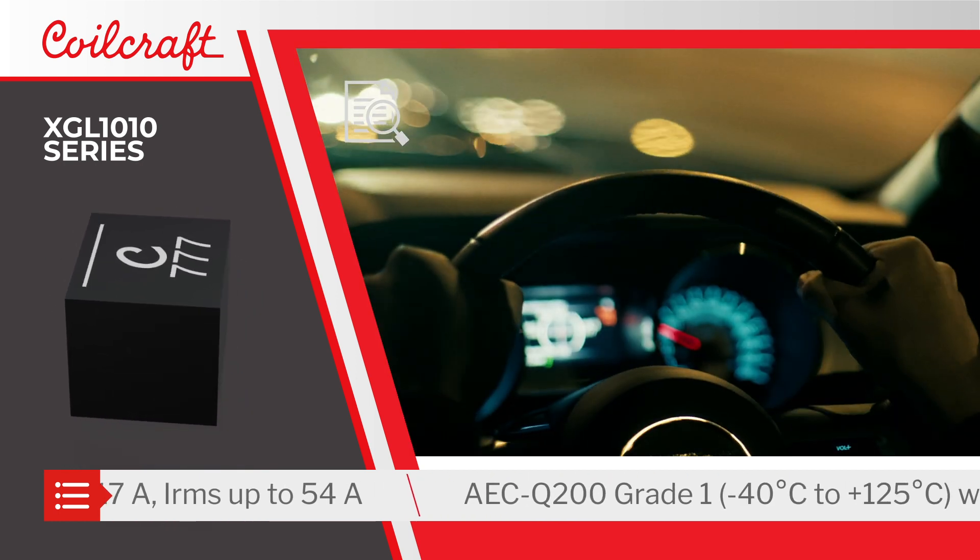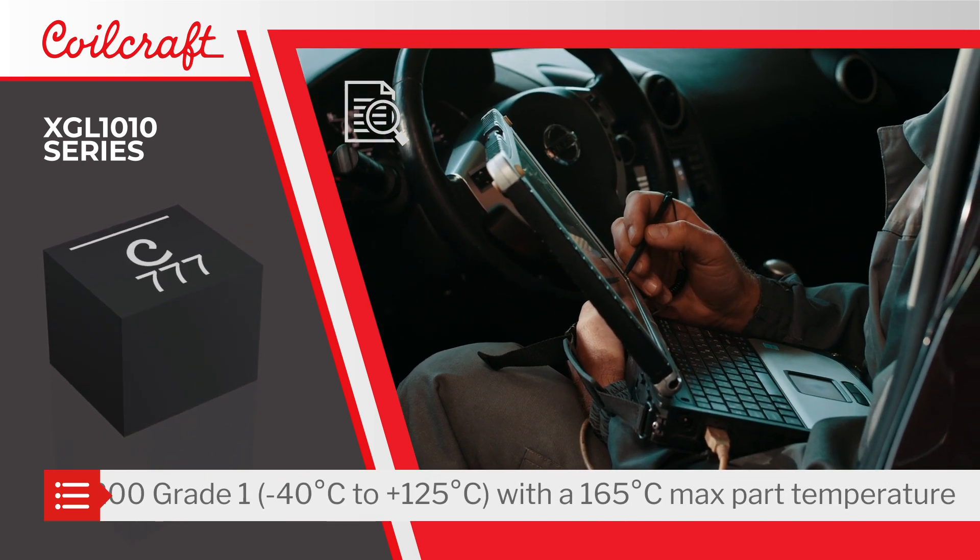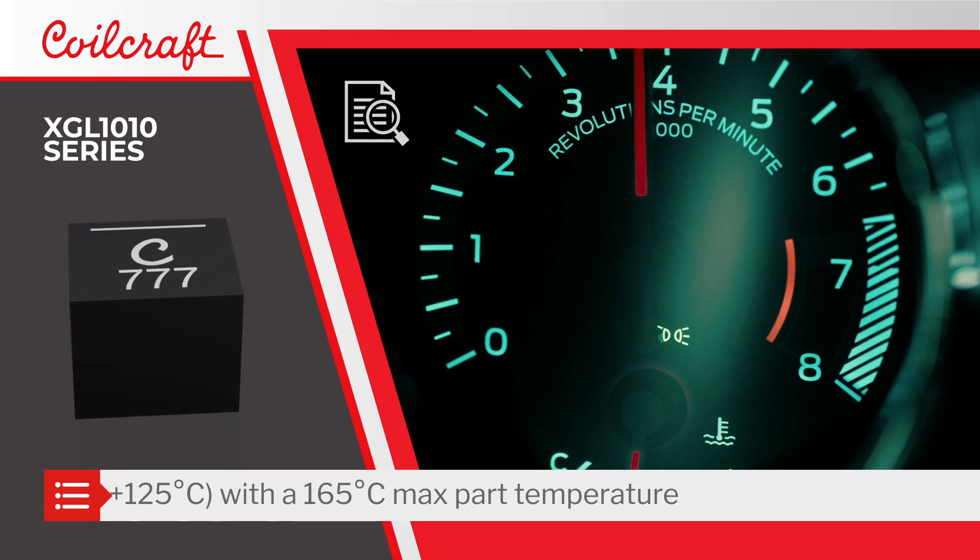The XGL-1010 Series is AEC-Q200 qualified and can operate at up to 125 degrees Celsius with the 40 degree rise of its rated RMS current.